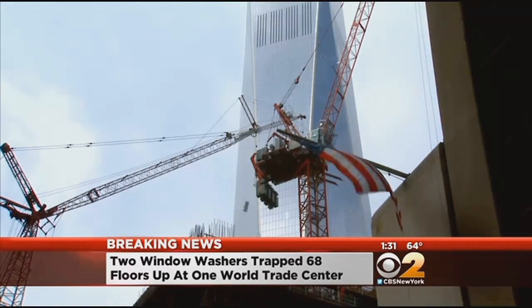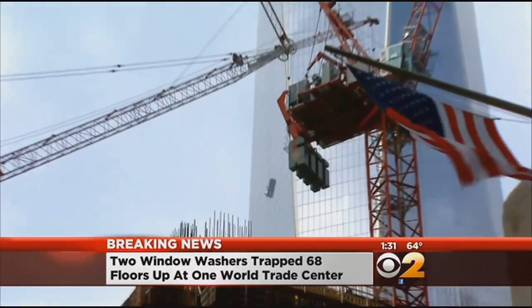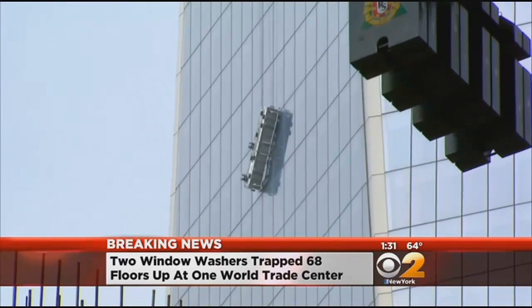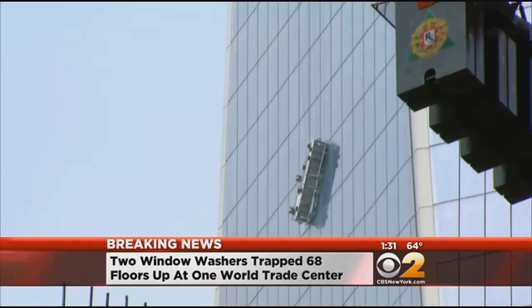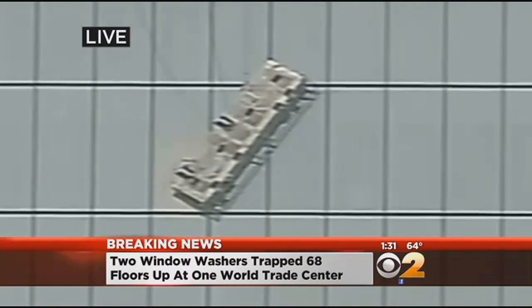As you get this shot pulling back, you can see that it goes to a point up on top. So the firefighters perhaps have even more difficulty dealing with this because it isn't just a normal four-sided flat building — it's got these angles to it. These scaffolds are designed and engineered specifically for this building.